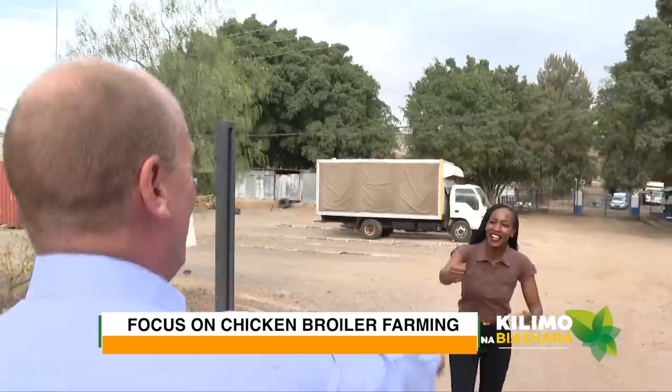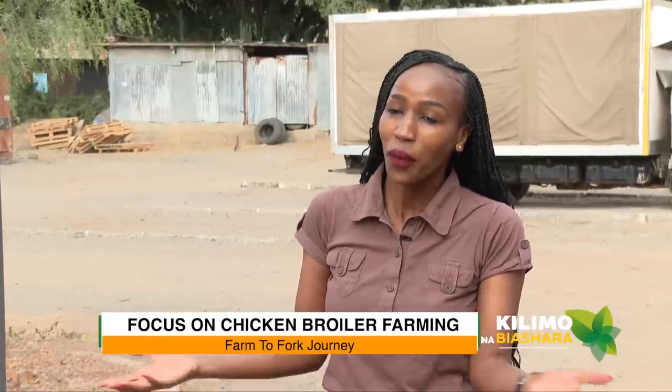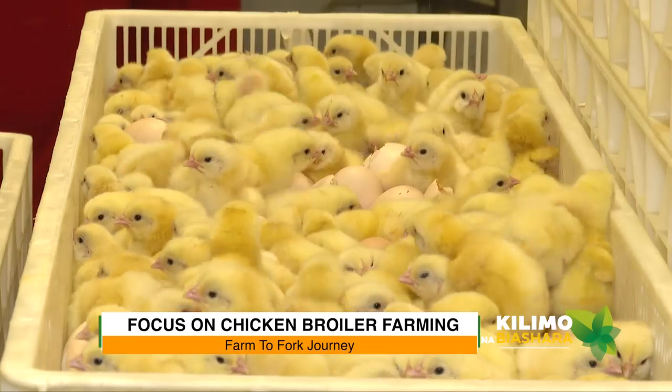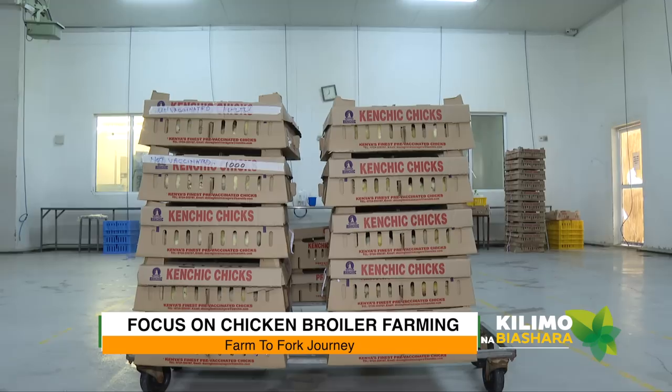Hello Jim! Welcome to Kenchic. I've never been to Kenchic — I didn't know that you have a farm here. Kenchic is an integrated poultry business. We have broiler farms, we produce day-old chicks, we hatch them here — up to 1.2 million eggs a week. We distribute them all the way across Kenya and Uganda as well.